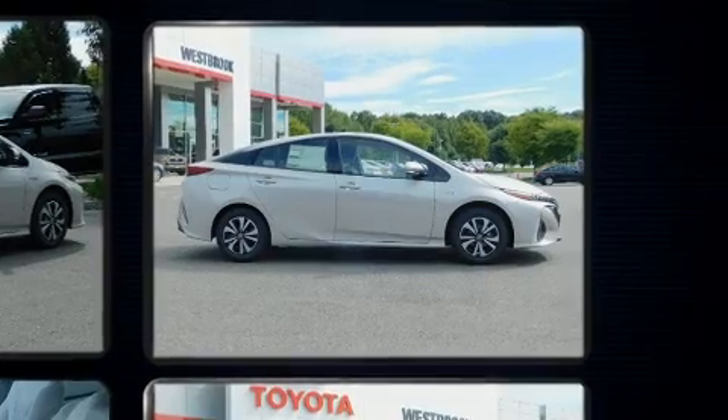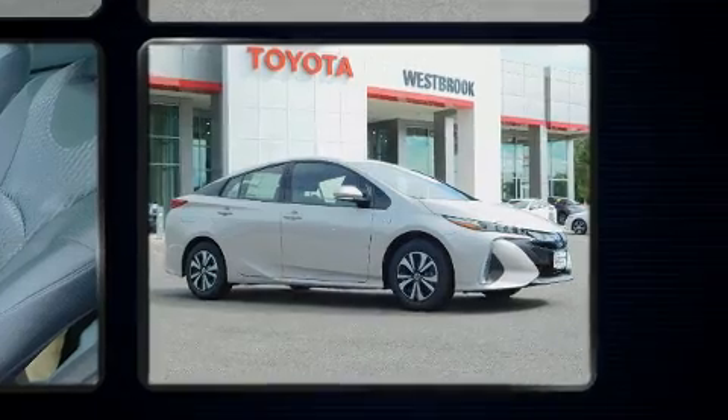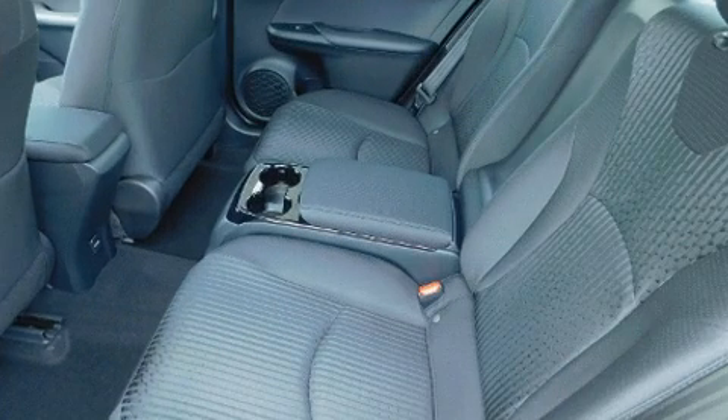Top features include heated front seats, a trip computer, an outside temperature display, heated door mirrors, lane departure warning, and remote keyless entry. Storage solutions are integrated throughout the interior,